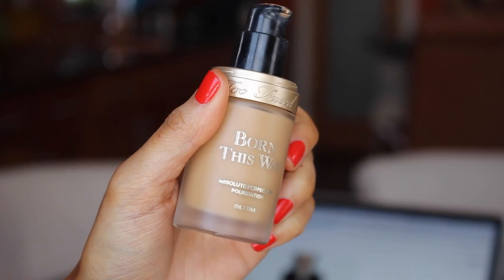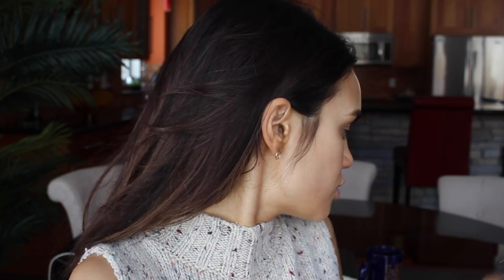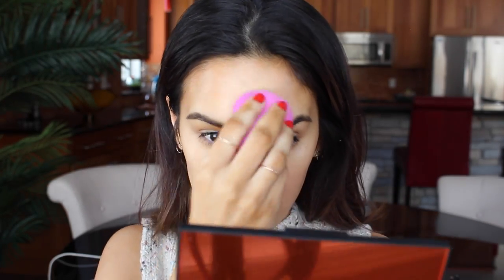And then for foundation, I really love Too Faced Born This Way. I just like how it doesn't really even look like you're wearing any makeup. I just start dotting it all over my face — I try to keep it in the center because I feel like that's where I need the most coverage — and then I like to blend it in with a sponge. Today I'm using the L'Oreal one and I really like this sponge.